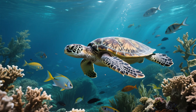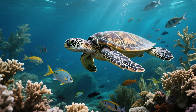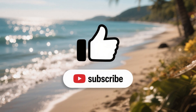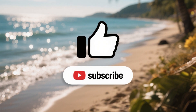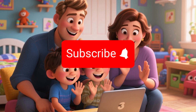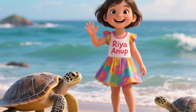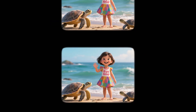Isn't nature amazing? Turtles are awesome animals that need our help to stay safe and healthy. Thanks for watching this video. If you liked it, please press the like button and share it with your family and friends. Don't forget to subscribe so you never miss out on any of my videos. Hope you all enjoyed it — we will see you in my next video. I wish you all happy learning. Bye-bye!